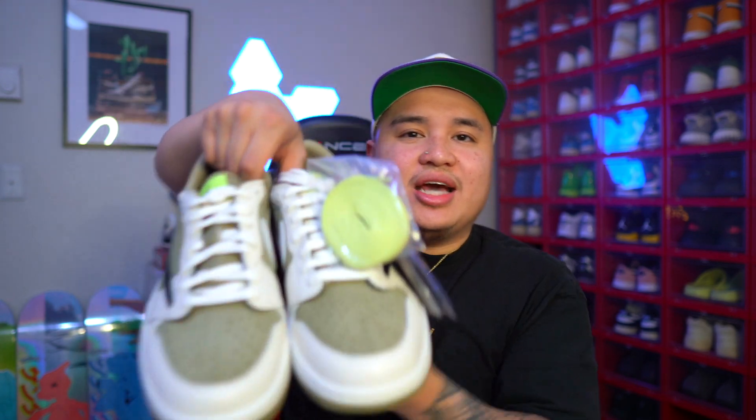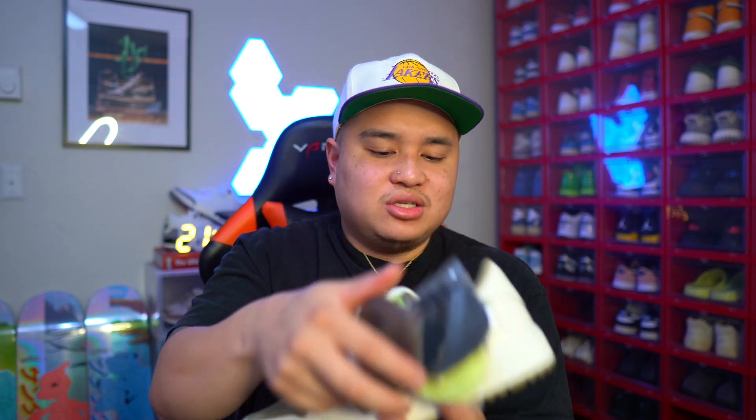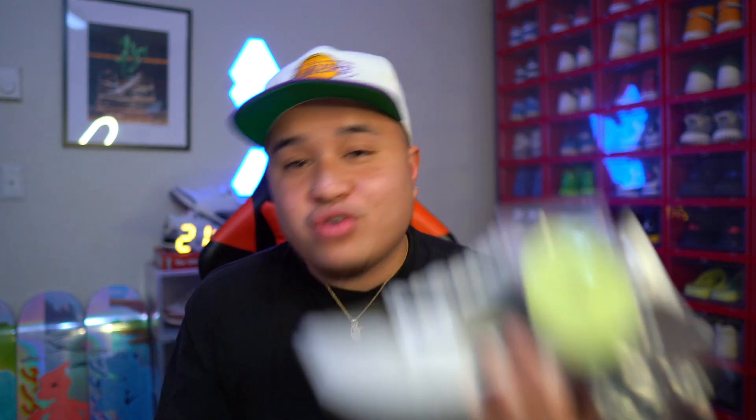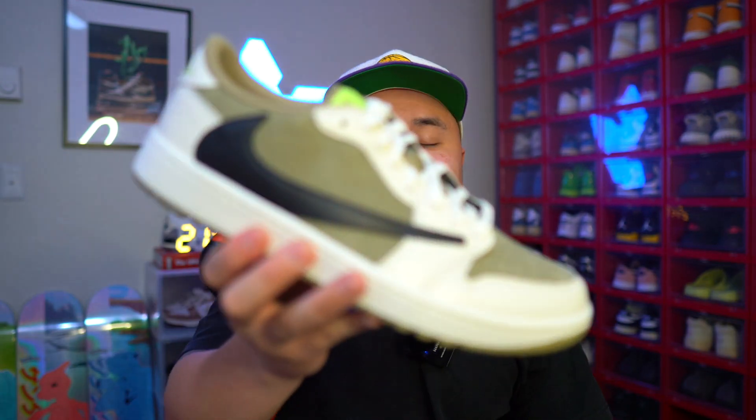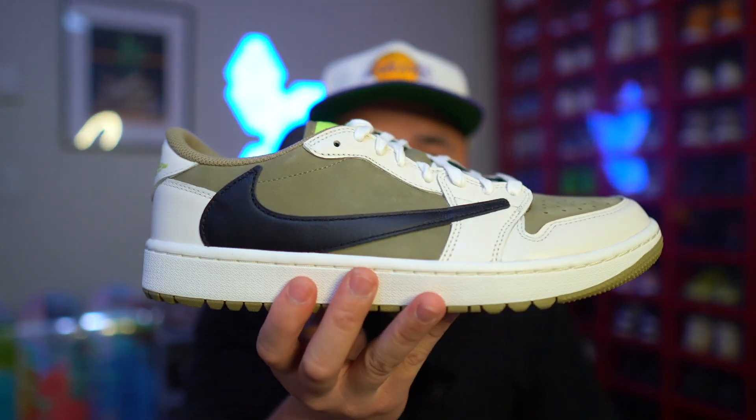We're moving on to the next drop. Wanted to give you guys this quick unboxing and let you guys know I got the shoe. Shout out to the Travis Scott team once again for showing love here on the channel. Without you guys, this wouldn't be possible. Thank you guys so much for the constant support — coming on the channel, hitting that like button, constantly actively talking to one another in the chat and catching these W's or L's with me on the stream.